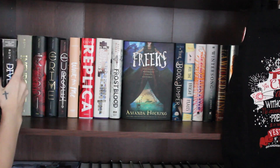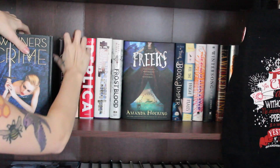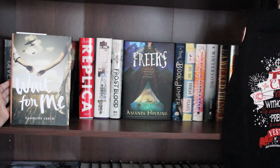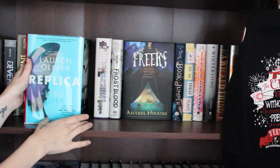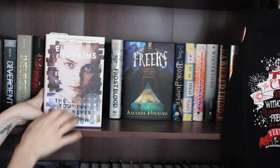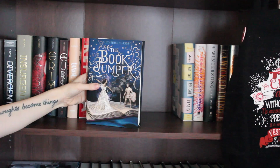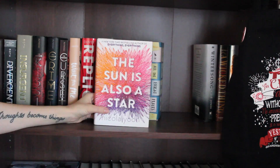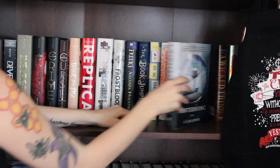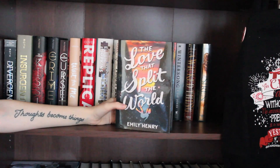I have Divergent and Insurgent by Veronica Roth. And I have The Winner's Kiss, The Winner's Crime, and The Winner's Curse all by Marie Rutkoski, Wait for Me by Guillene Leach, Replica by Lauren Oliver, The You I've Never Known by Ellen Hopkins, Frostblood by Elly Blake, Switched by Amanda Hocking, Bookjumper, All the Bright Places by Jennifer Niven, The Sun Is Also a Star by Nicola Yoon, Wintersong by S. Jae-Jones, A Wicked Thing, The Siren by Kiera Cass, and The Love That Split the World by Emily Henry.